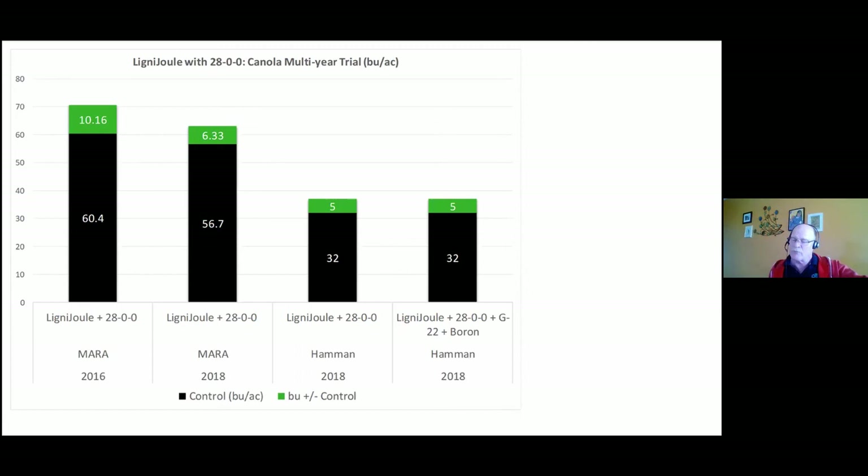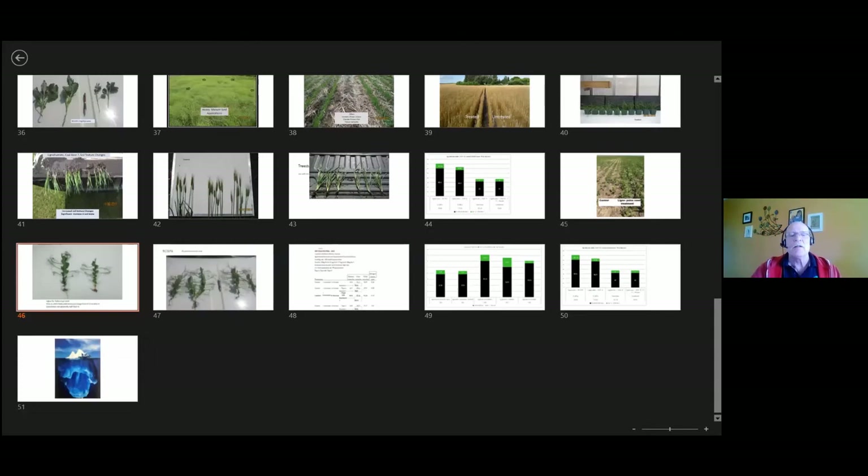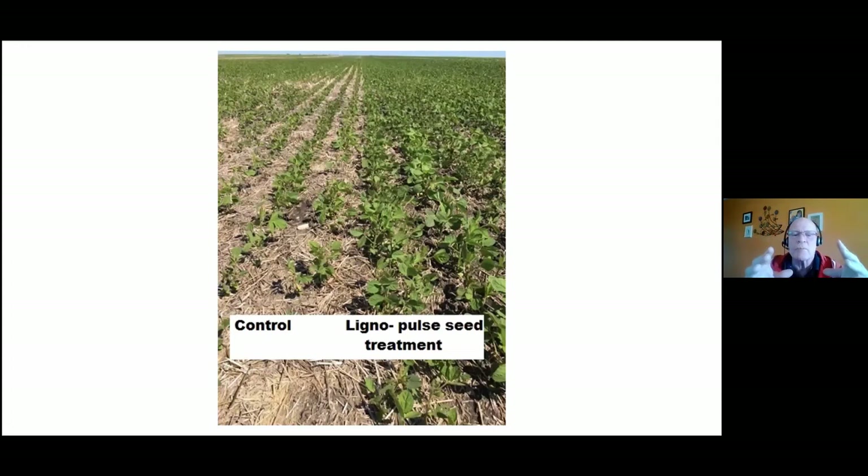I used to do a lot of work in the US but haven't been down there since COVID. If I can create the same response whether it's in Europe, Australia, New Zealand, the US, or Canada, I'm onto something — and if I can get regularity out of it, I know I'm into the money and can say 'guys, we've got to pursue this.' On seed applications: ligno-jewel on soybeans and peas shows great visual responses. The yield response on soybeans is more moderate — around 6 to 8% — whether it's a 20-bushel or 50 to 60-bushel crop.